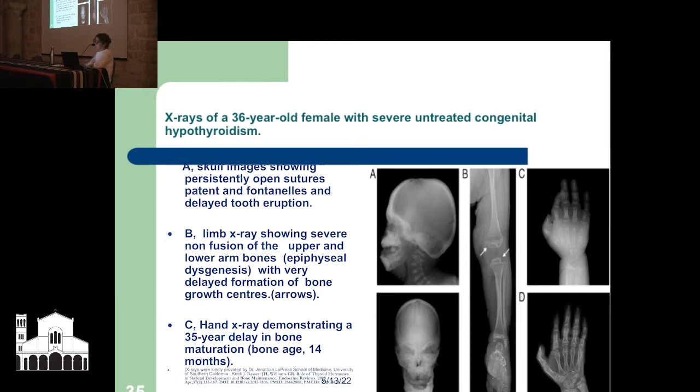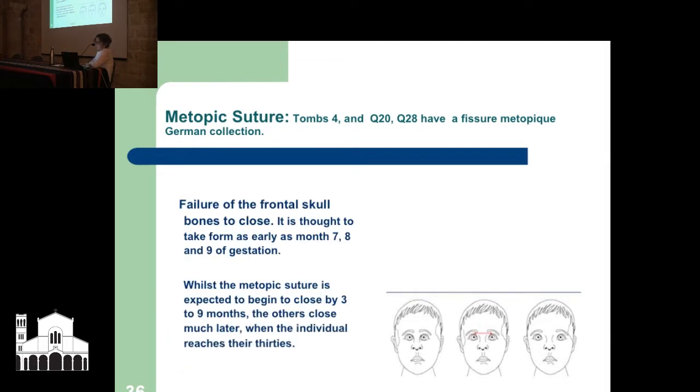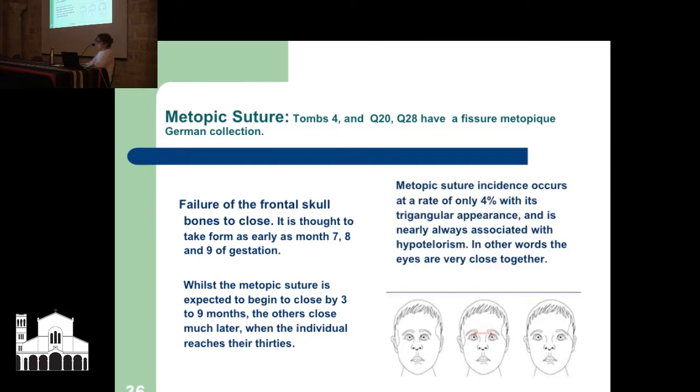Another thing noted in the collections was what is called a metopic suture — the frontal bone that hasn't fused properly in this person as a child. It was found in tomb 4, Q20, and Q28 — failure of the frontal skull bones to close. It is thought to take form as early as seven to nine months of gestation. Whilst the metopic suture is expected to begin to close by three to nine months, others close much later in life when the individual reaches their thirties. Metopic suture incidence occurs in only 4%, and it has a triangular appearance when looking from the top.